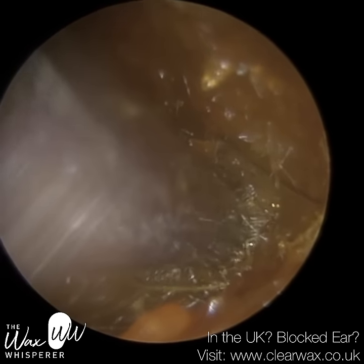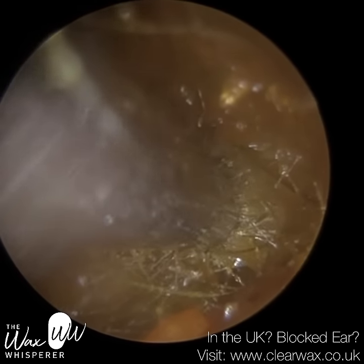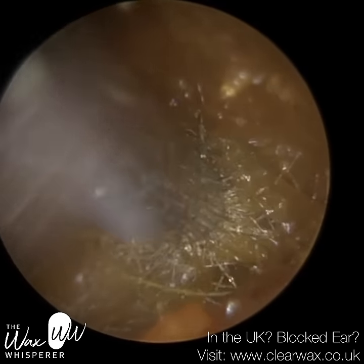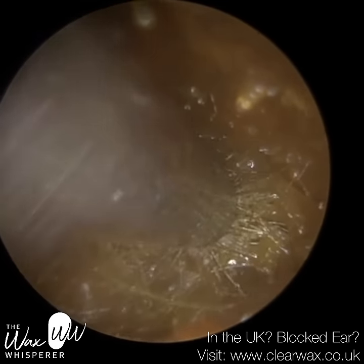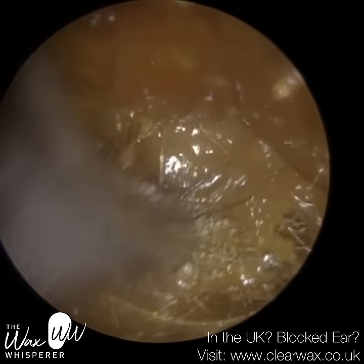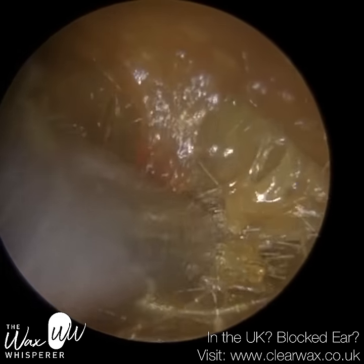Going back to self-remedies of earwax removal: whenever you flush water in the ear, you're always running the risk of developing an ear infection. When you have water in the ear, it provides a perfect breeding ground for bacteria and fungus to colonize and multiply. It's almost like an incubator — the ear is dark, warm, and then moist.